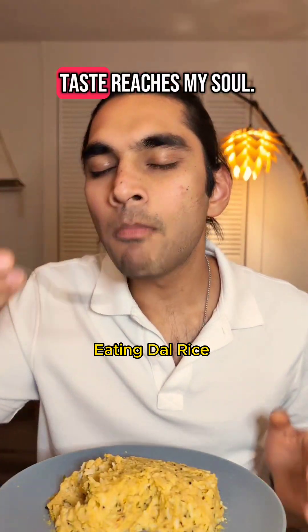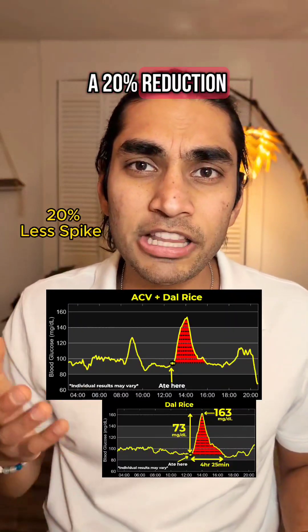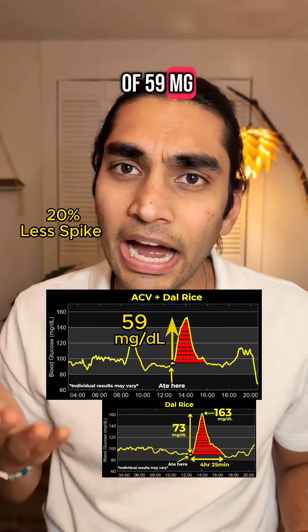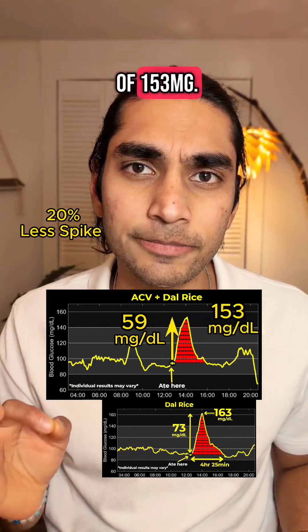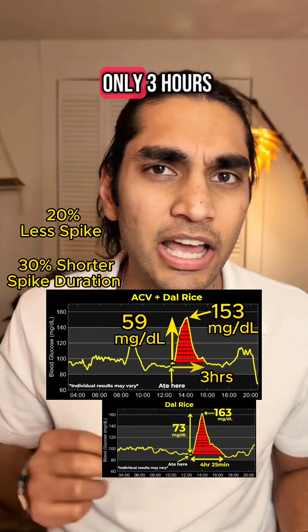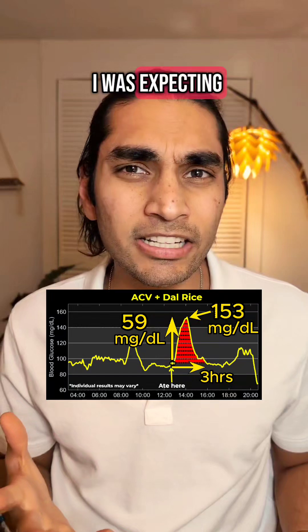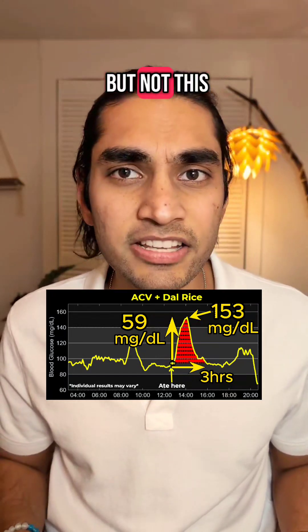And again the taste reaches my soul. Let's see what my glucose monitor shows. Wow, I got a 20% reduction with a spike of 59 mg at a height of 153 mg. This is amazing — and this time the spike lasted 30% less, at only 3 hours compared to 4 hours and 25 minutes yesterday. I was expecting the results to be good, but not this good.